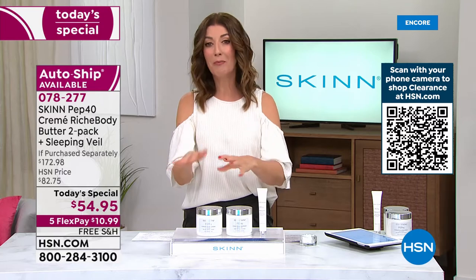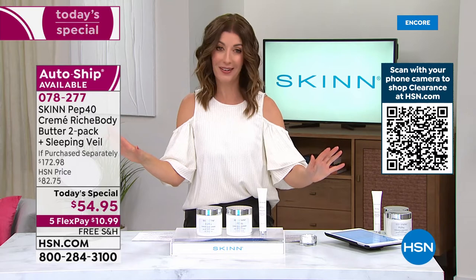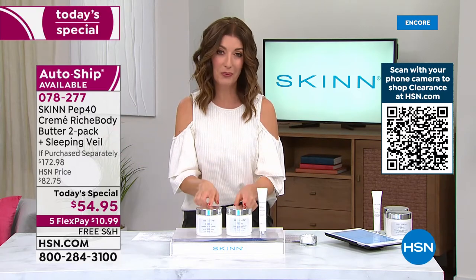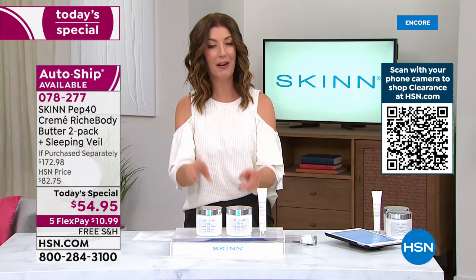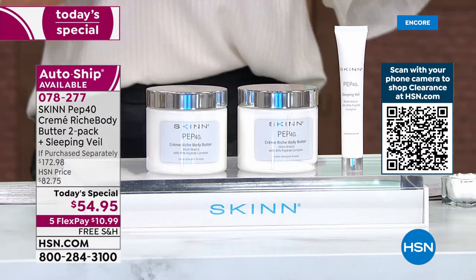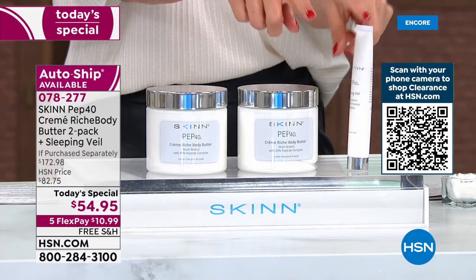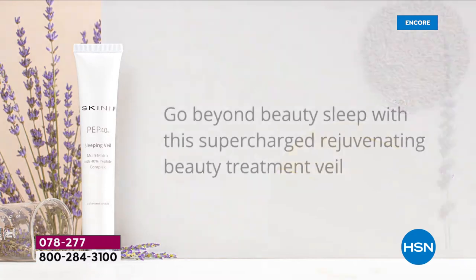This is Skin Cosmetics — they are famous around the world, in more than 30 countries, and Dimitri himself is on 15 different networks. These have become one of the most world-famous creams. Here today at HSN, we're giving you a value that no one can offer — an HSN exclusive. If you say yes to auto ship, you can lock in this one-day-only price on all future shipments of the body butter. Let's also talk about the sleeping veil, because you are also getting a 40% proprietary peptide complex in the sleeping veil.